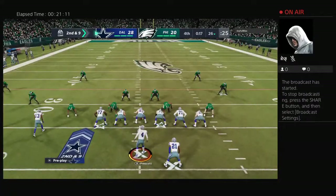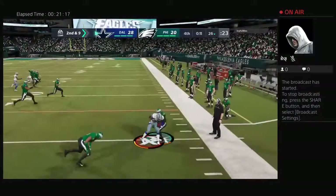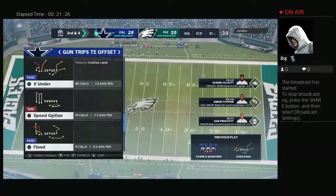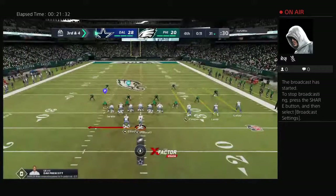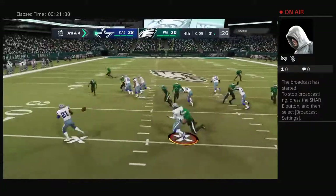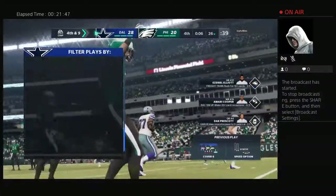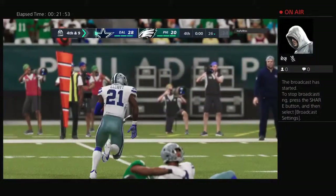Second and nine from the 26. Now Prescott, and he's going to find his man out of the backfield — that's complete. And he'll be out of bounds across the 30-yard line, to Ezekiel Elliott. Five yards on the play, and it's third down. Third and four, and this crowd urging on their defense. They'll pitch it out to him, and they're able to get him behind the line — lost a big chunk, six yards there — and it leads to fourth down.